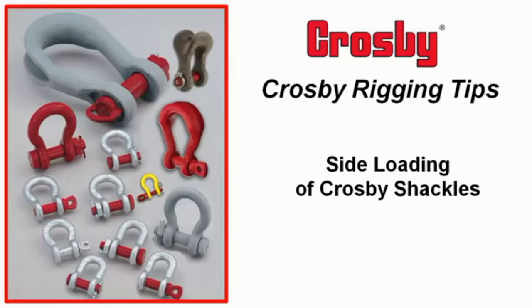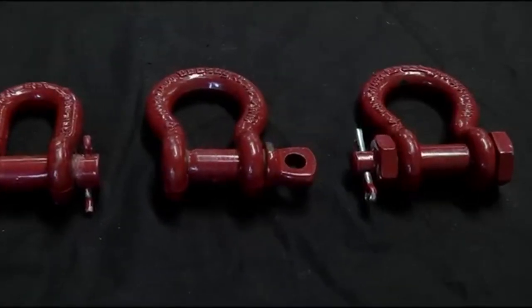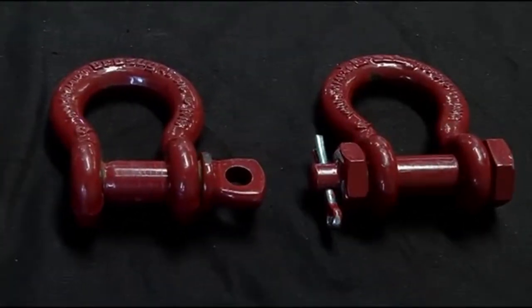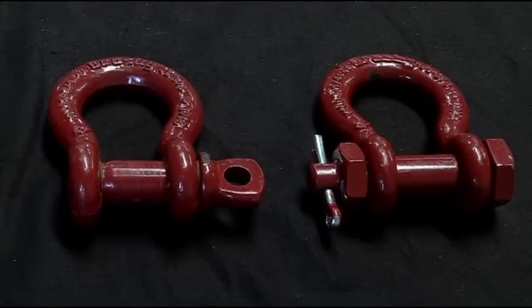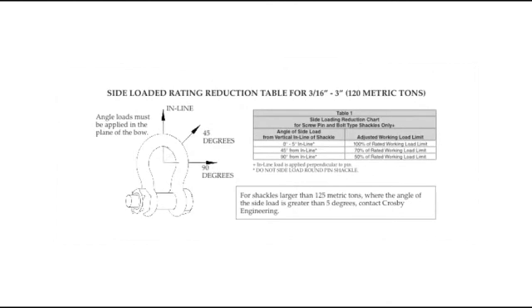Our final video is again from Crosby Rigging. Crosby screw pin and bolt type shackles, sizes 3/16 inch to 3 inch, can be used in sideloading applications when installed correctly with the pin secure and the direction of loading in the plane of the shackle bow, as shown in Crosby's general catalog. However, a reduction in the shackle's working load limit is required when sideloading occurs. It is important to note that sideloading of a round pin shackle is never allowed—it is secured by a cotter pin that could shear when sideloaded.